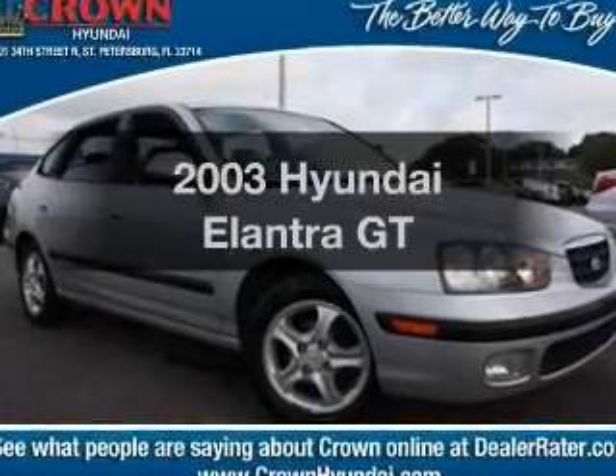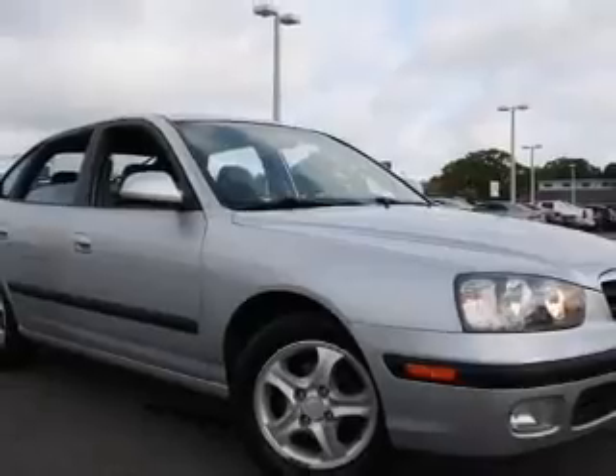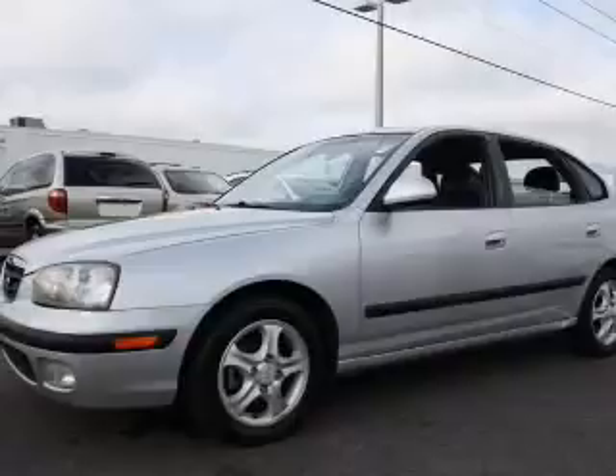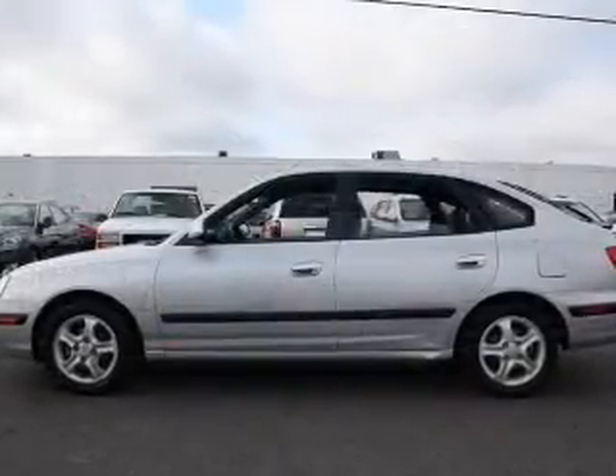Introducing the 2003 Hyundai Elantra. This is the set of wheels you've been looking for, with an efficient four-cylinder engine. The powertrain includes front wheel drive connected to a manual transmission that will keep you in touch with your vehicle. Stand out from the crowd with premium wheels.